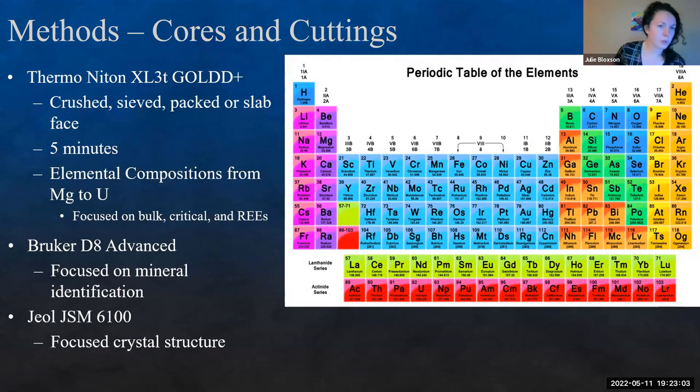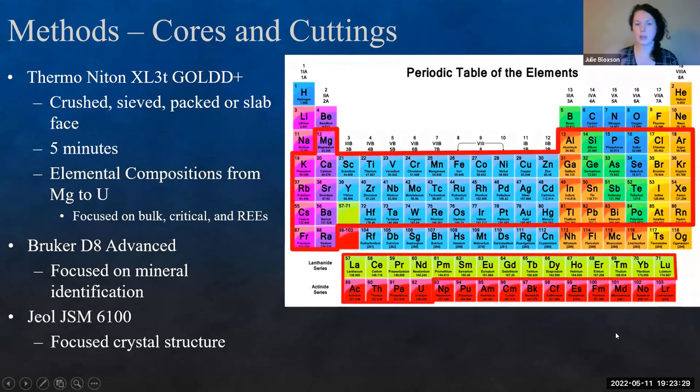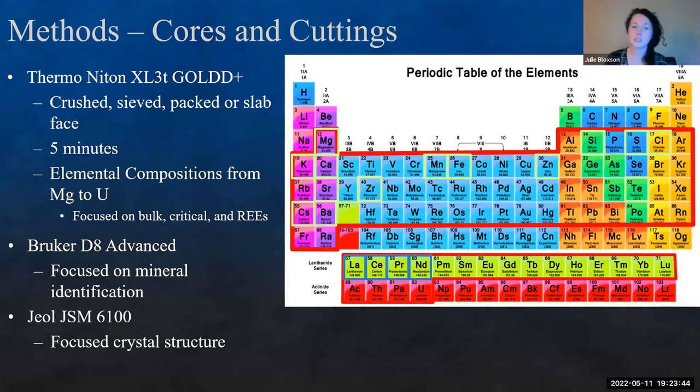We used a handheld XRF — a Thermo Niton XL3T Gold Plus. For cores, which we had one full set of, the cores were cleaned with DI water and the gun was placed directly on the core. For cuttings and hand samples, we would crush, clean, sieve, and pack them into XRF holders. Samples ran for about five minutes, giving us a range from magnesium through uranium with all calibrations. We're focusing on bulk elements like chlorine, silicon, sulfur, potassium, calcium, and then critical minerals and REEs including the lanthanide series. We also did some XRD to verify mineralogy and SEM to look at crystal structures.